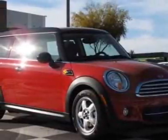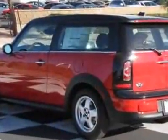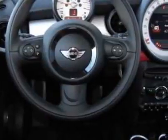Come take a look at this new 2011 Mini Cooper Clubman. For your protection, this vehicle has a full factory warranty. This vehicle gets 27 miles per gallon in the city and 35 on the highway.